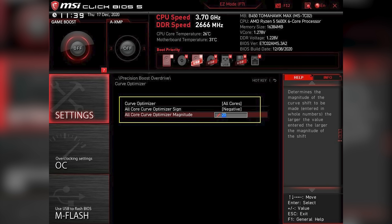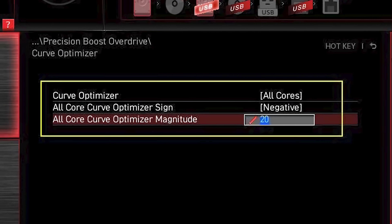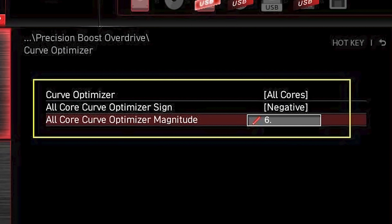If you want to undervolt, just set the curve optimizer to negative and enter a value between 1 and 30 in the magnitude field. The larger the number, the greater the undervolt, but you won't want to go too aggressive or your system will become unstable. Try some different values to see which works best with your specific chip — and hopefully your PC doesn't disintegrate.